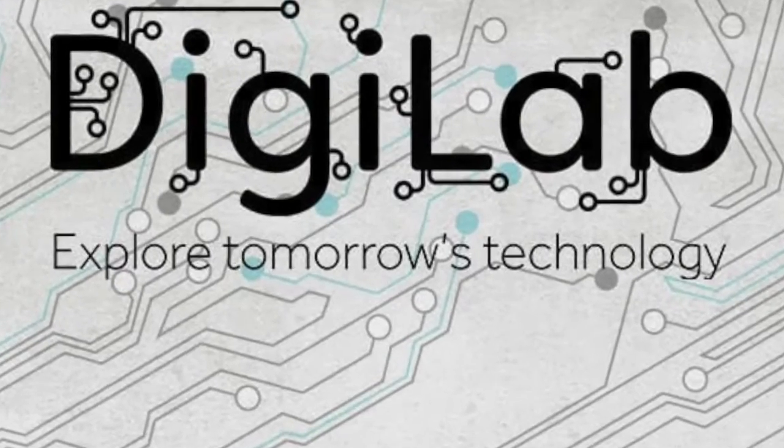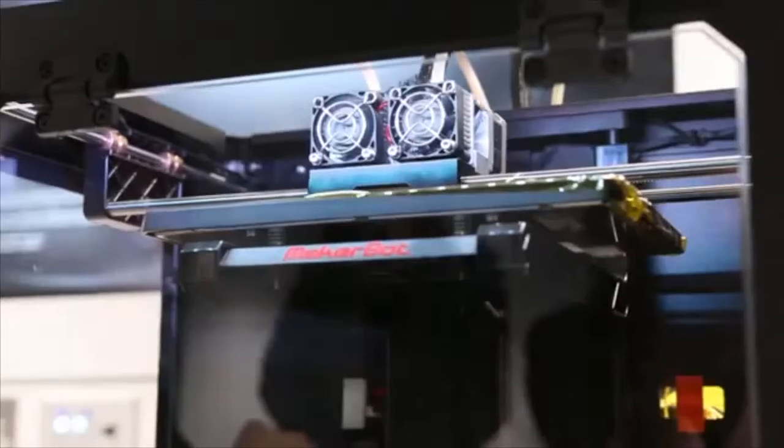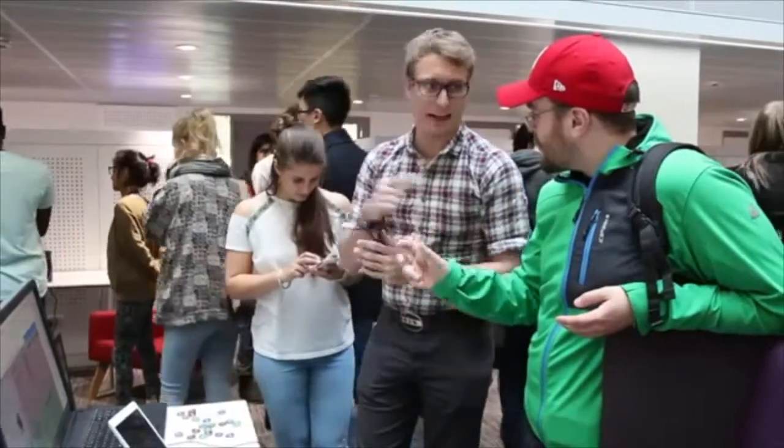The idea of DigiLab is to try and give all students access to some technologies that they might normally not have access to. We're trying to help people learn how to manipulate the technology they try out here, to use it for their own projects — learn how to programme, how to use 3D printers, how to solder together your own electronics, that kind of thing.